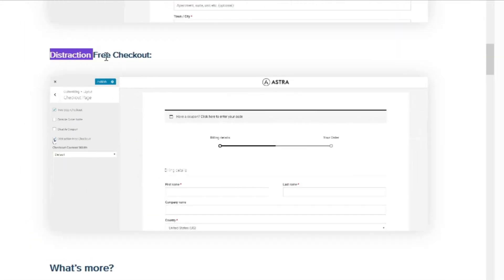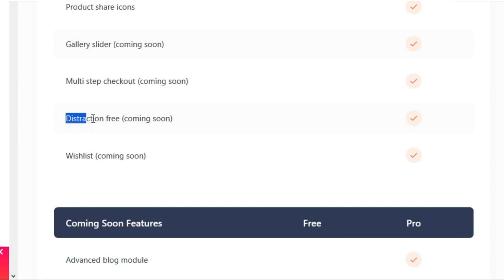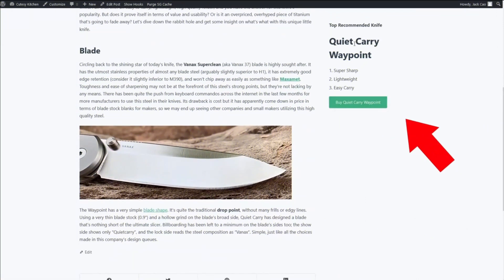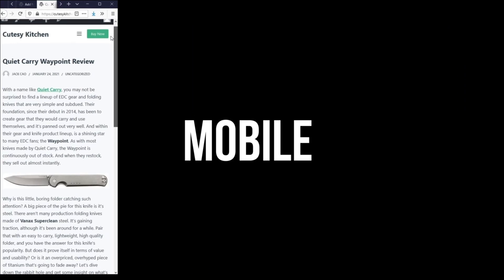The next unique feature is this distraction-free checkout WooCommerce feature, where on the checkout page the header menu will be removed. As you can see on Bloxy, this is a feature that will be coming out soon. Here's one feature Bloxy has that a lot of popular themes don't: multiple conditional sidebars. You are able to have a focused sticky sidebar to specifically promote an affiliate product on a review article. And because the sticky sidebar will not stick on mobile, you can configure a sticky header for mobile specifically to promote the same affiliate product. Personally, I think this is the defining feature to say Bloxy wins in terms of features.